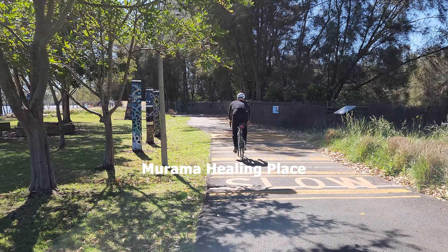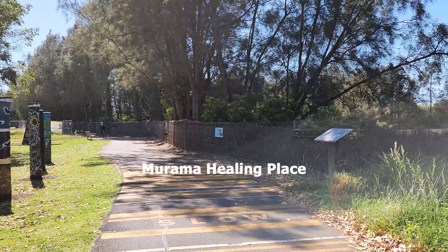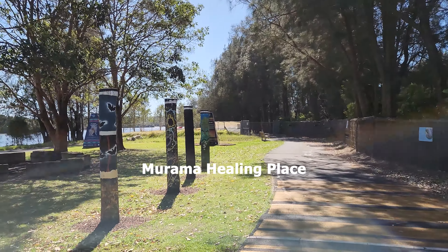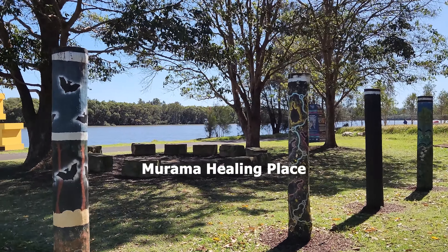Let's take a quick tour of the site. First of all, this is part of the Wangar Walk. As you can see to the left, this is the Murama Healing Space, where people gather in a circle with the opportunity to speak freely amongst the community.